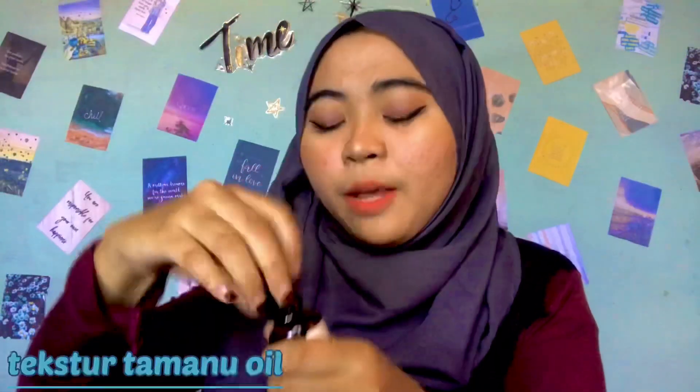Selanjutnya aku akan bahas kegunaan dari produk ini. Menurut produknya, yang pertama dapat menyamarkan bekas jerawat, menyamarkan bekas luka, dan menenangkan bekas luka. Kemudian dia bisa menghidrasi kulit kering kita, dan juga dapat mengurangi penuaan dini di kulit kita, misalnya seperti keriput-keriput. Aku akan tunjukkan gimana tekstur Tamanu oil ini.